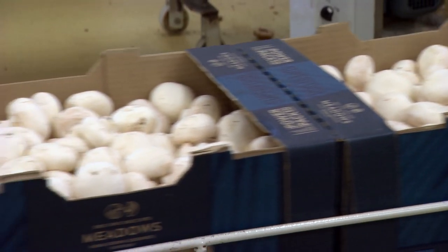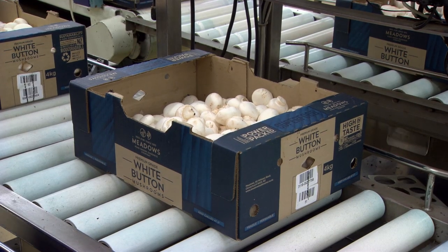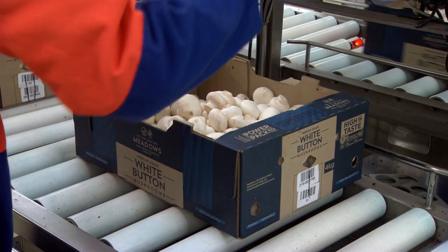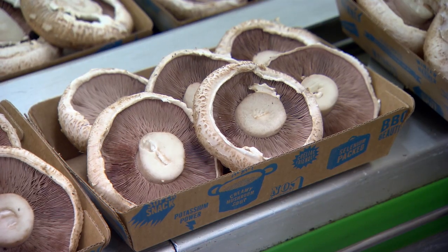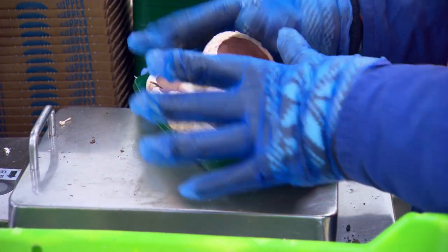We have one strain, the Agaricus bisporus, and we have a white variety and a brown variety. The white variety always gets grown into those white button mushrooms that you see in the supermarket. The brown variety is Portobello, which is when the veils are showing and you put those on the barbecue or whatever else you use them for. But we also have the smaller brown Swiss brown button.